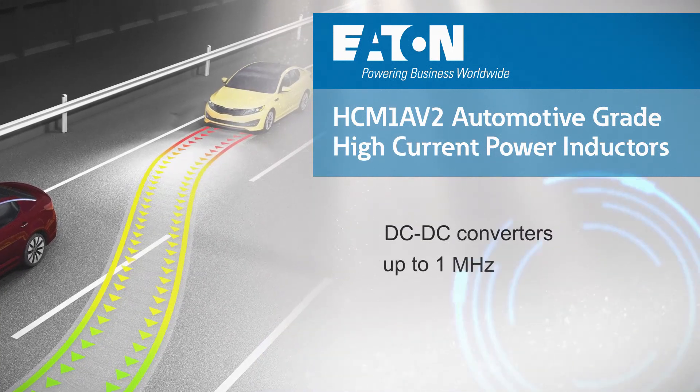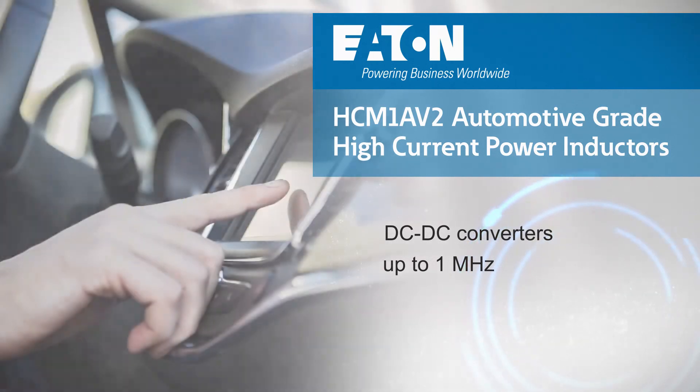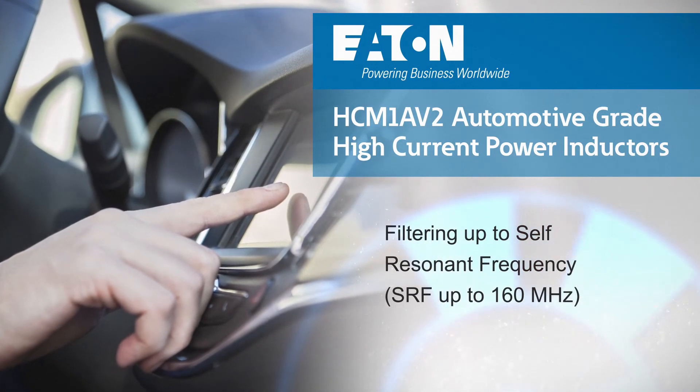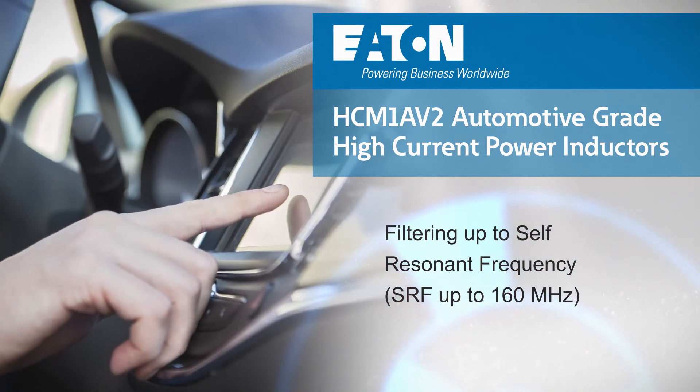The inductors are ideal for DC-to-DC converters operating at up to 1 MHz, or for use in filtering applications up to the self-resonant frequency, with SRF as high as 160 MHz.